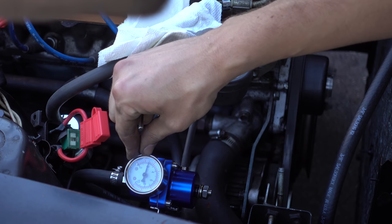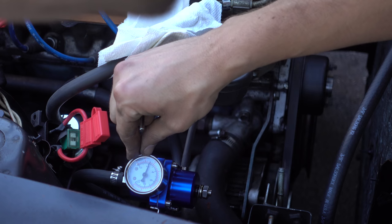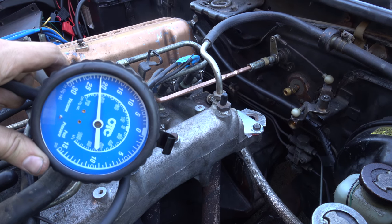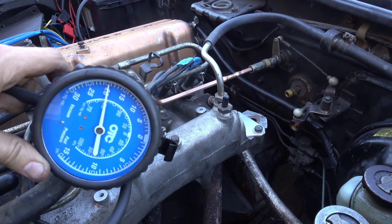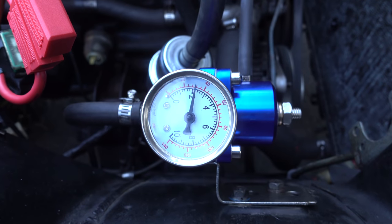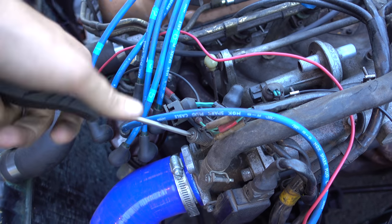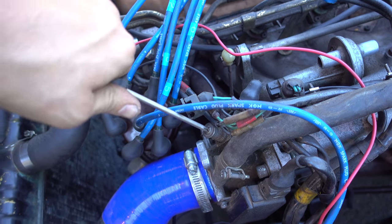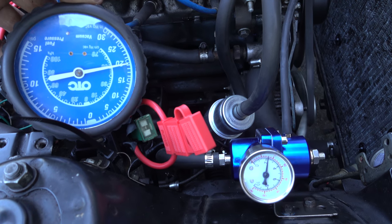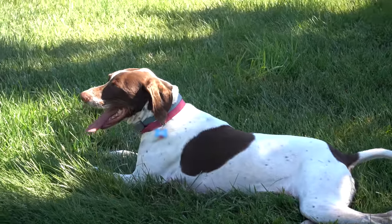Next we checked engine vacuum — it seemed good considering the engine speed and age. We messed with the fuel pressure and tried some other throttle body adjustments and got the idle speed down a little bit, but it's still far higher than it should be.